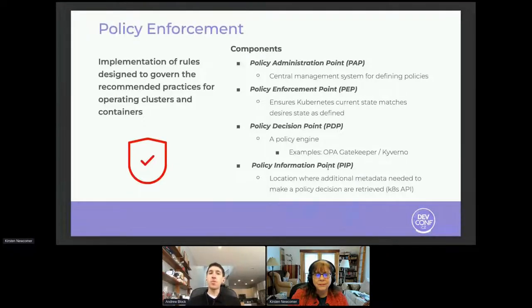This comes down to how we enforce and manage this — and this is where policies become so important. It's the ability to implement rules for safely operating in a Kubernetes cluster. There are several components to policy management: a policy administration point for centralized management for defining policies (typically backed by a Git repository for version control); a policy enforcement point where you ensure your policies match desired states through a Kubernetes controller; a policy decision point which is a policy engine like OPA, Kyverno; and a policy information point providing additional information for the policy tool to make those policy decisions.